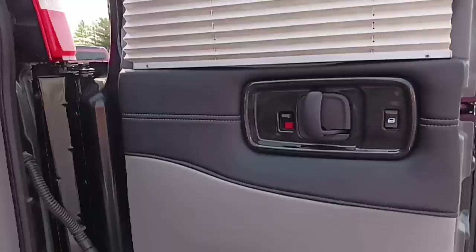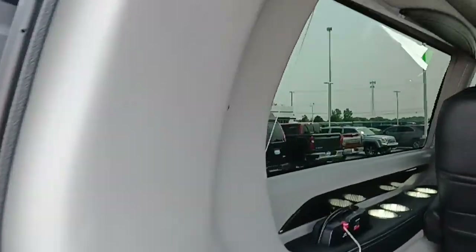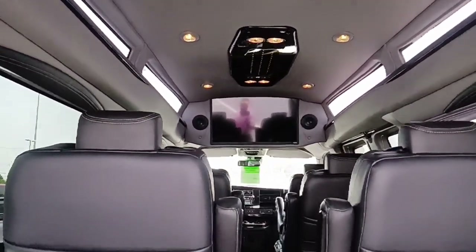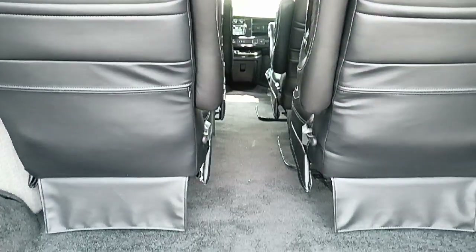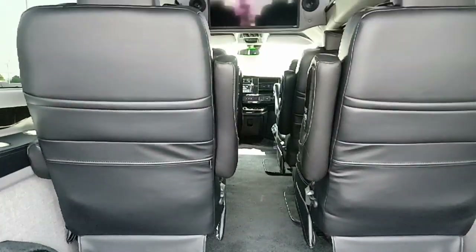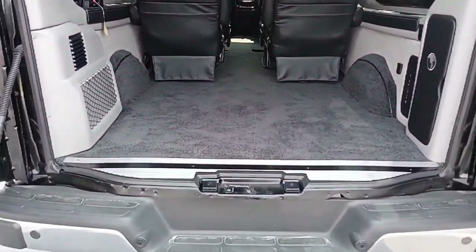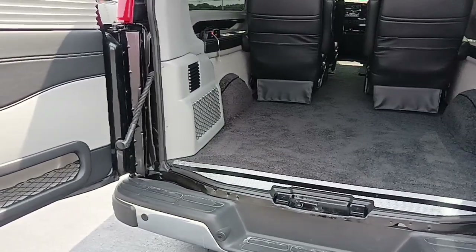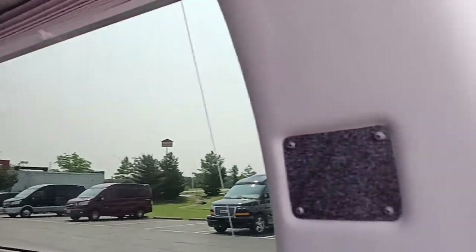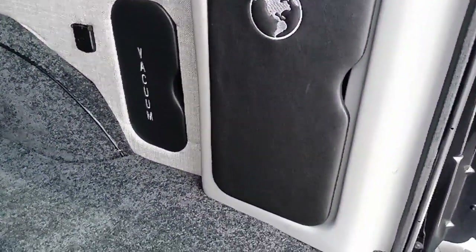It does have the blinds throughout on the inside. It does not have a sofa bed in the back. You can hear the rear air running right now. It does have the 32-inch flat screen with surround sound. No console in the center and an open hallway all the way up. Those four captain's chairs do swivel, do quick release, do adjust the leg room, and do quick release and come out if you want to take them completely out of the van. Lots of storage room in the rear behind those captain's chairs. It does have your vacuum and your jack storage there with 12-volt power.